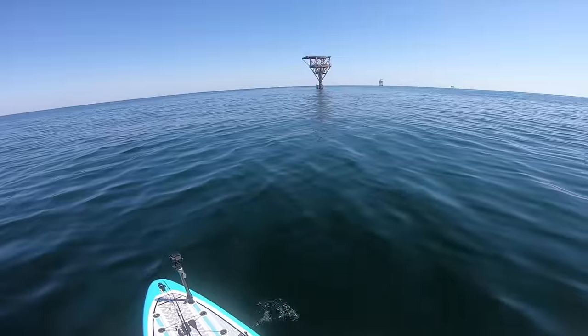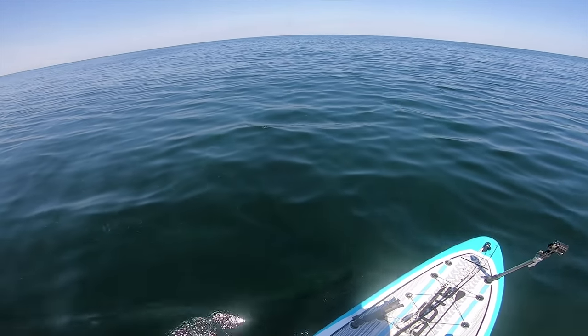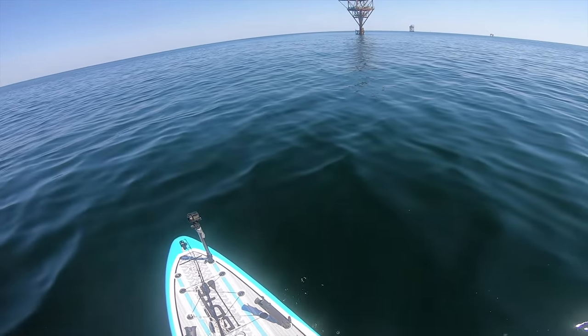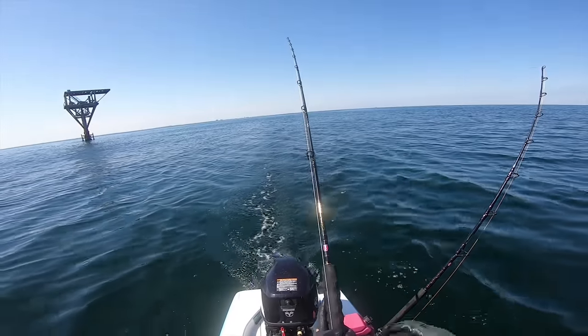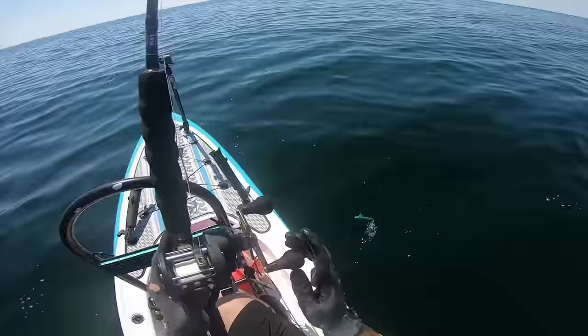There's definitely stuff out here — look at this huge school of bait! That is freaking awesome, that's a good sign. Dang it, we just had a fish on and it broke off because I don't have wire. I was too arrogant to put on steel leaders. Good thing we have another Halko right here ready to go back in the water.